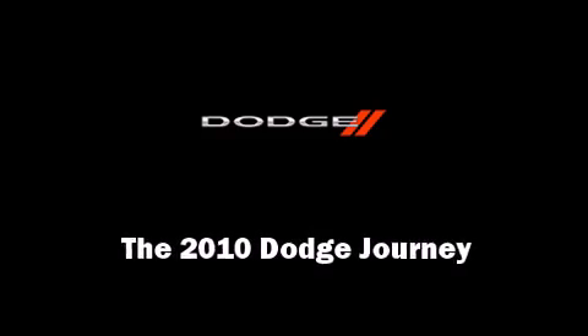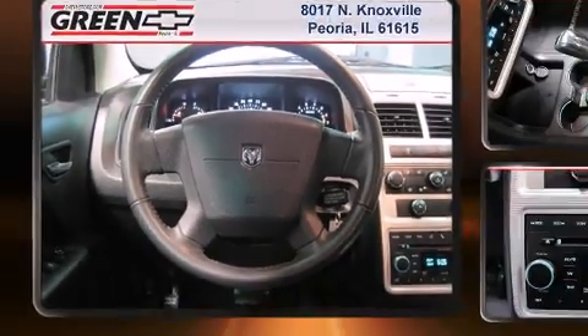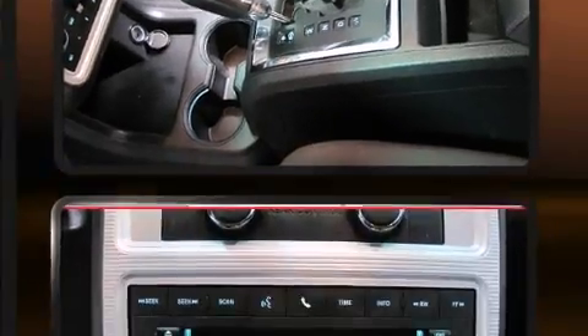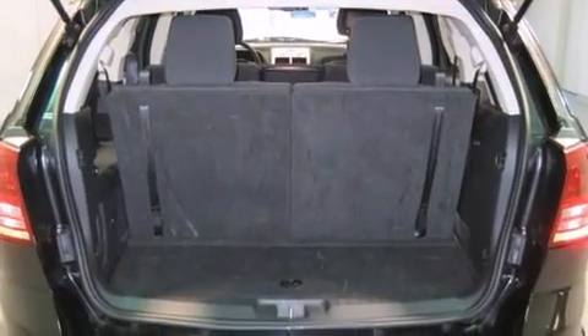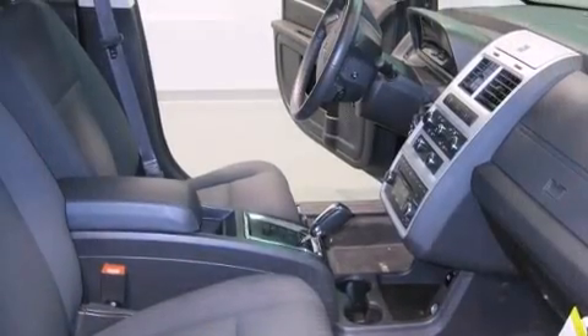Sensibility and practicality define the 2010 Dodge Journey. With fewer than 15,000 miles on the odometer, this four-door sport utility vehicle prioritizes comfort, safety, and convenience. It features a front-wheel drive platform, an automatic transmission, and a 3.5-liter six-cylinder engine.